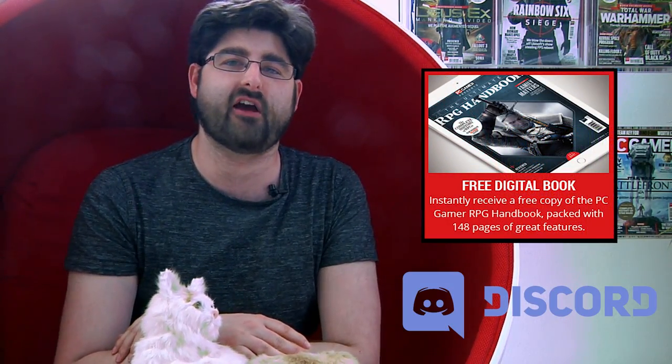For a few bucks a month, we'll turn off all the ads on PCGamer.com for you — on mobile, tablet, and desktop. You'll also be invited to join our members-only Discord channel, and you'll get a free digital copy of the PC Gamer RPG Handbook.